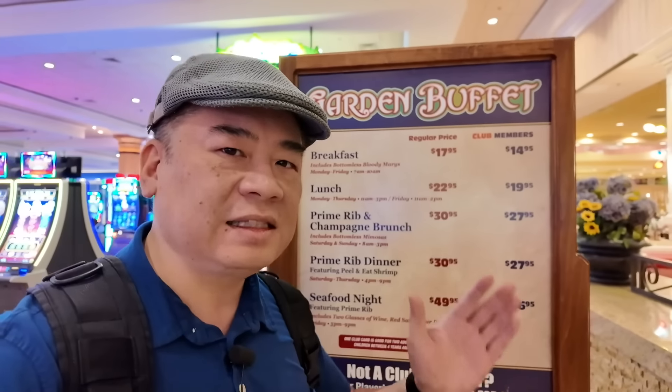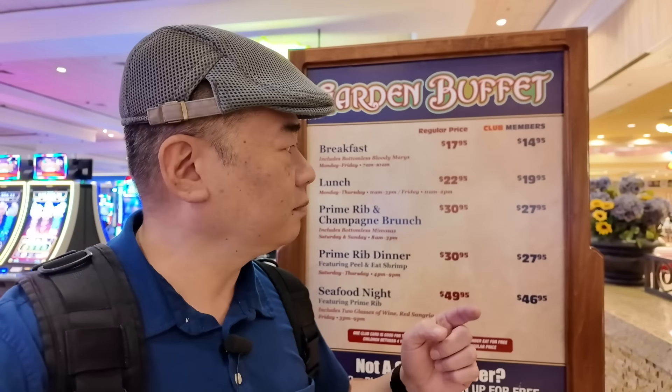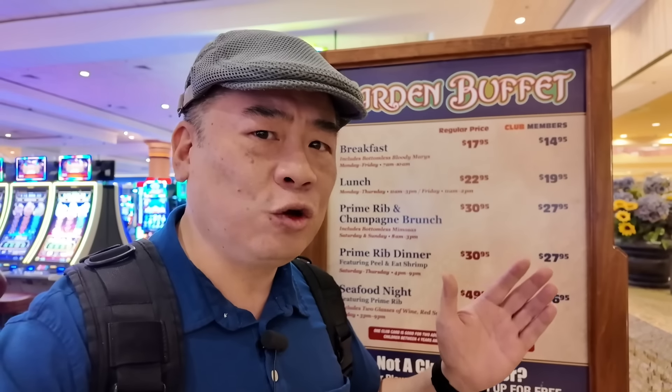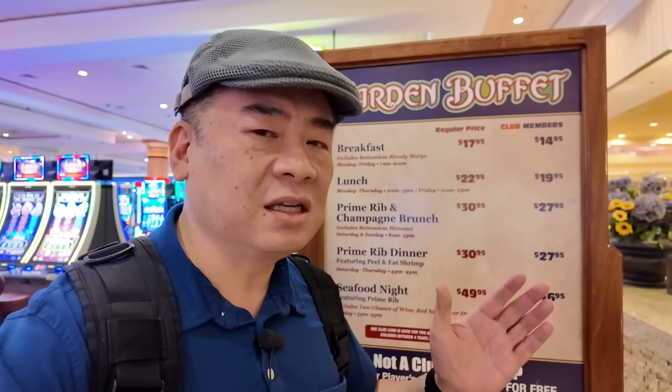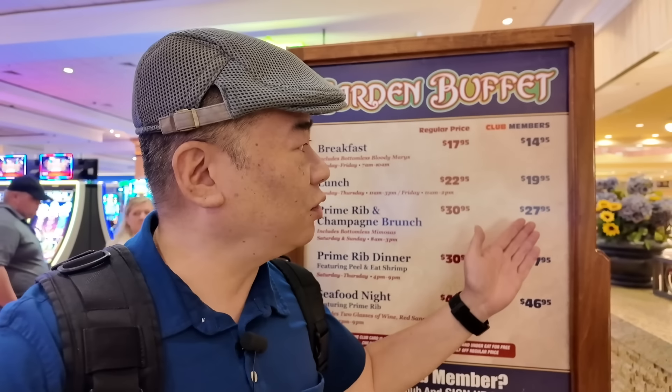It is 9:35 a.m. Their breakfast ends at 10 a.m. and the lunch begins at 11 a.m. So if I go in now a little before 10, I can pay the breakfast price and wait around for the lunch to come out, saving me $5. But Danny the Medic, ain't that a little too cheap? Well, I'm an even cheaper SOB because today I have a half-price coupon for either breakfast or lunch.